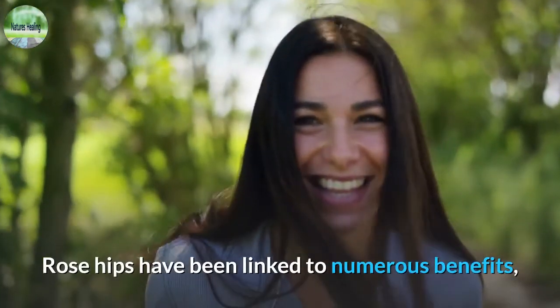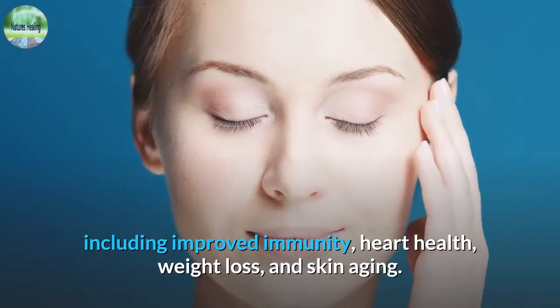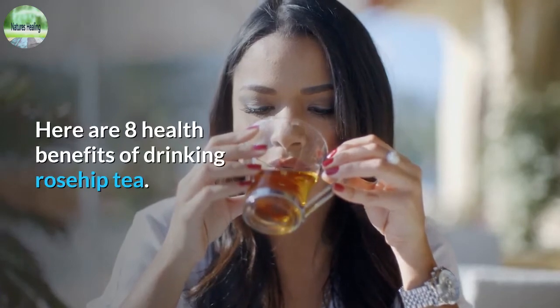Rose hips have been linked to numerous benefits, including improved immunity, heart health, weight loss, and skin aging. Here are 8 health benefits of drinking rosehip tea.